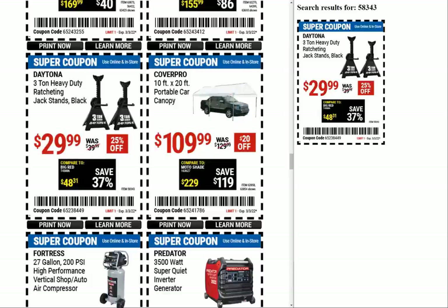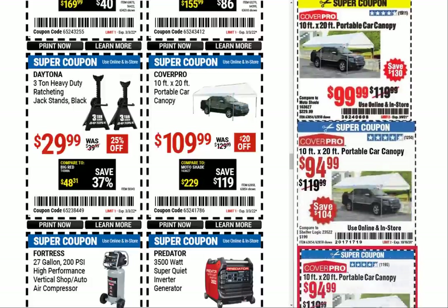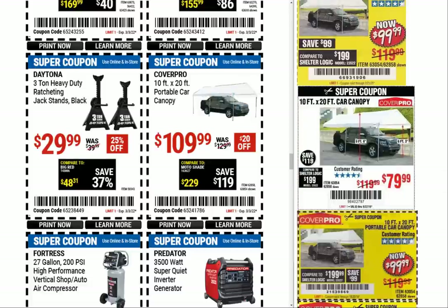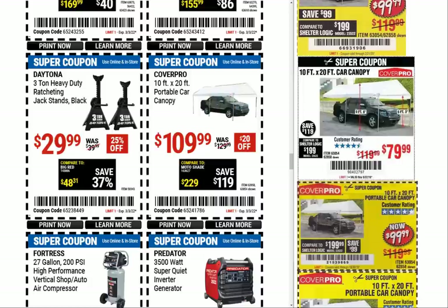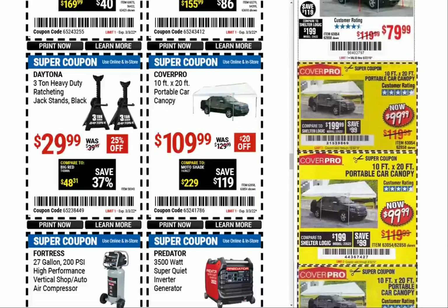Next up we have the Cover Pro 10-foot by 20-foot portable car canopy at $109.99 — we had previous coupons at $99, $94, $94, $99, $79 back in 2019. I wonder if these things are any good — it just looks very flimsy. I feel like you'd better tie that thing down real well, otherwise those posts are going to be smacking your car and you'll have a lot more than $109.99 in damage.